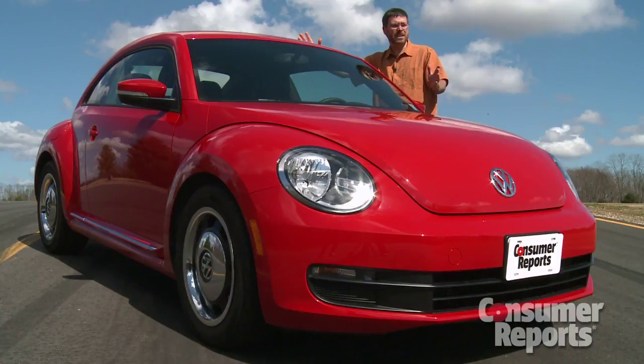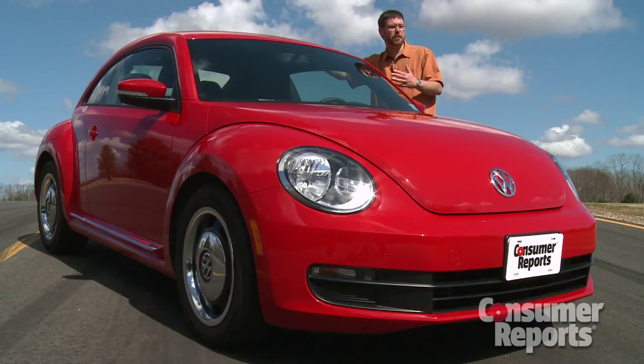As far as styling statements go, the Beetle is a reasonably practical package. But if you're looking for something that's especially sporty to drive or offers particularly good fuel economy, you'll have to look elsewhere.